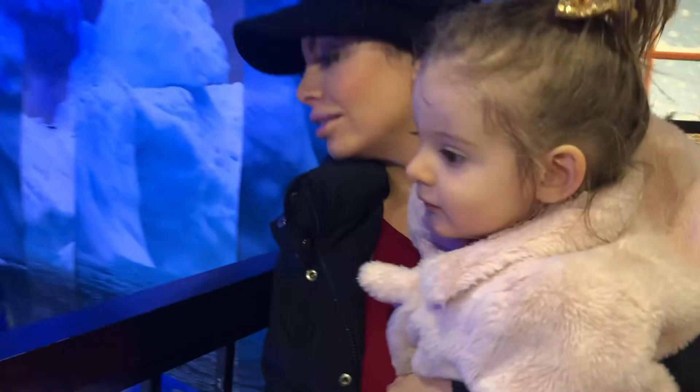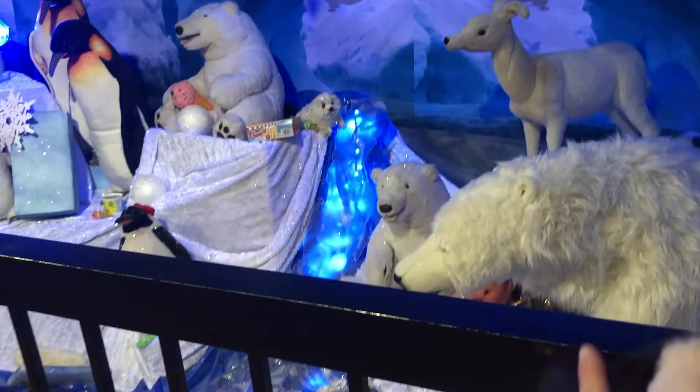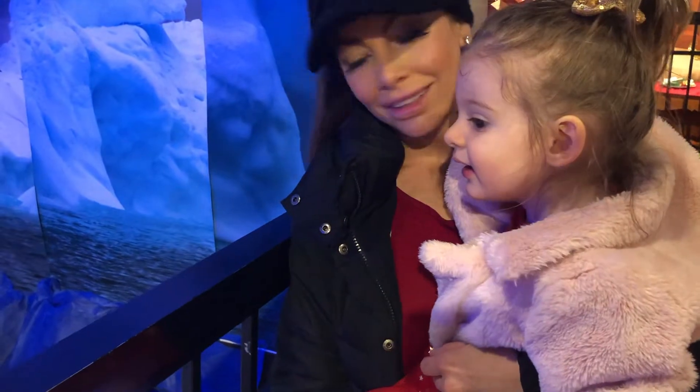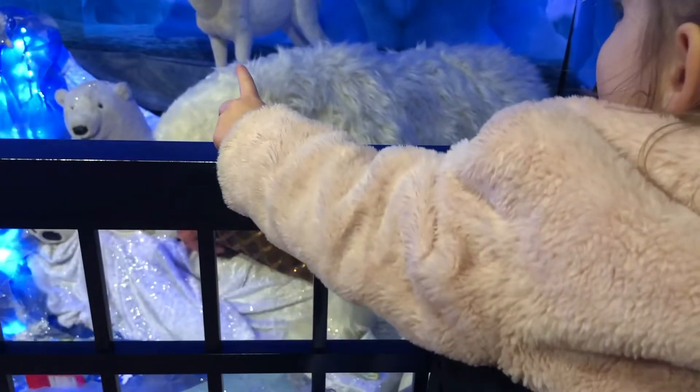Wow! I love her face! What's he eating? That polar bear over there, what's he have? Ice cream cone! And they have ice cream cone too! Yeah! And they have a big one! And they have all of ice!